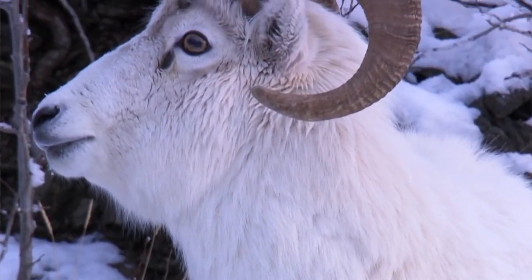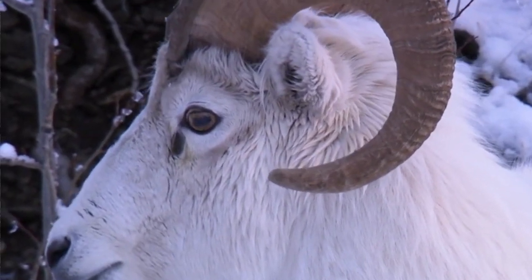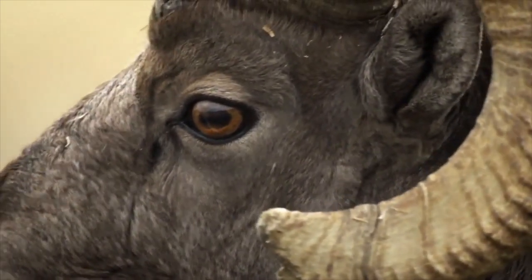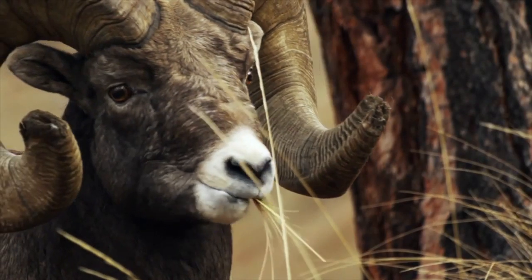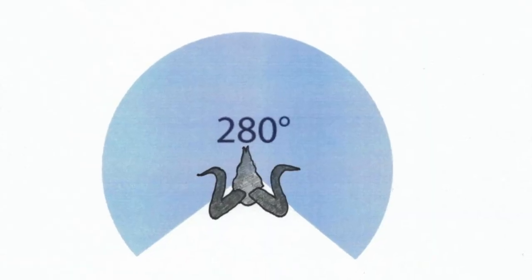The horizontal pupil of their eye is very different from that of humans, which is round. This horizontal pupil allows them to see panoramically, giving them a much wider field of vision than animals with round pupils. The eyes are also placed on the side of their head to allow for an even greater field of view — around 280 degrees around them.